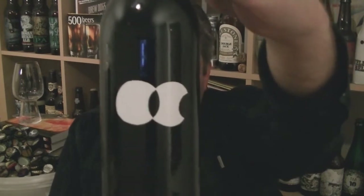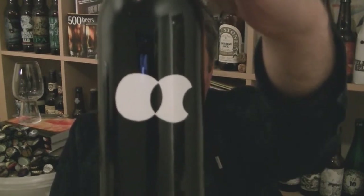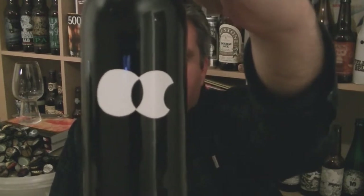Hi, I'm Rob from Hobzine.com. Thanks for joining me for another video beer review. This time we've got a bottle of beer from Omnipollo in Sweden — their Hypno Pompa, which is an imperial stout brewed with marshmallows and Tahitian vanilla beans at 11% ABV.